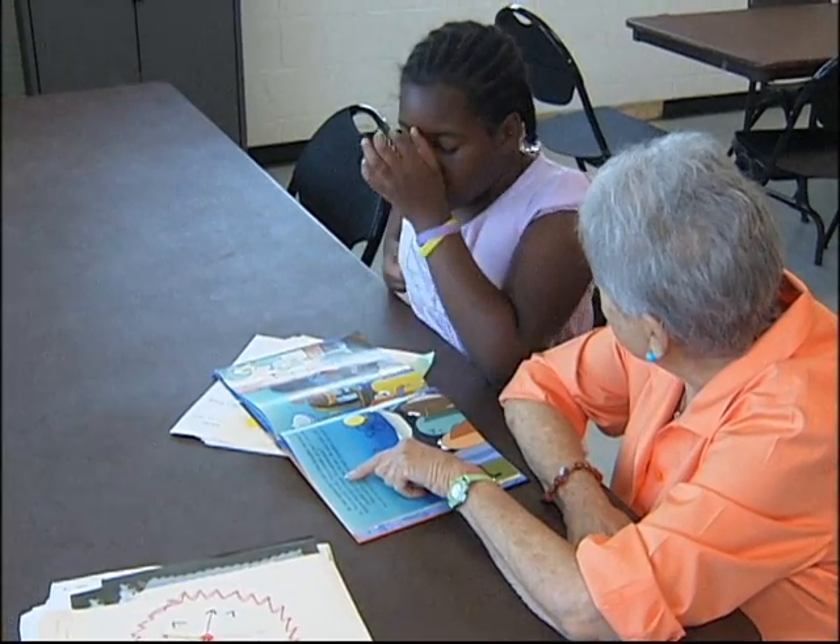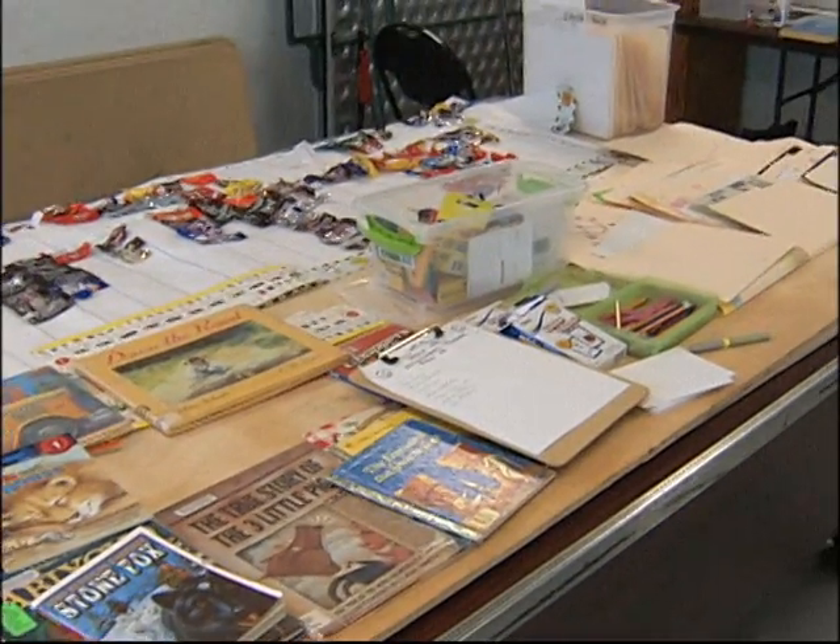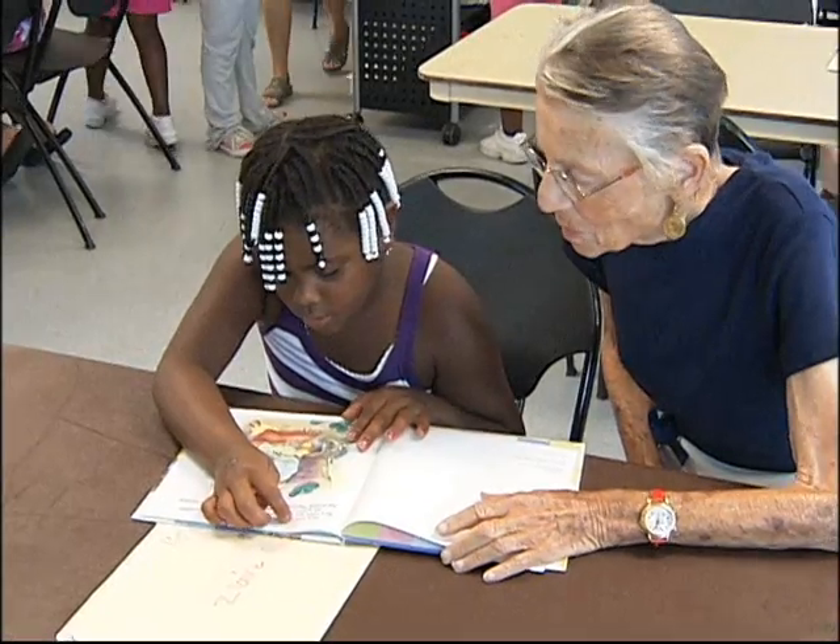For two months, the group meets twice a week. Books and school supplies are provided for the 60 kids who go through the free program.